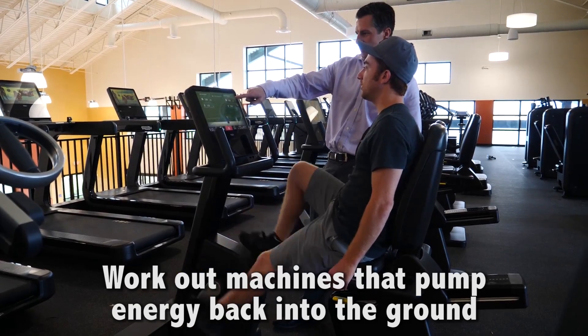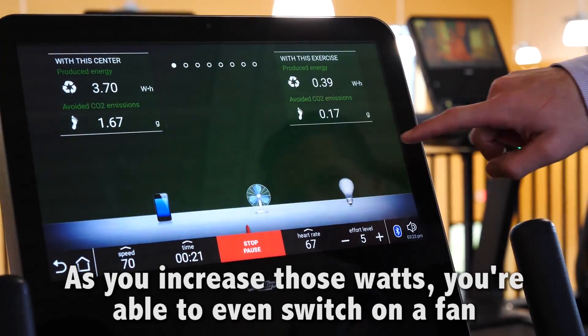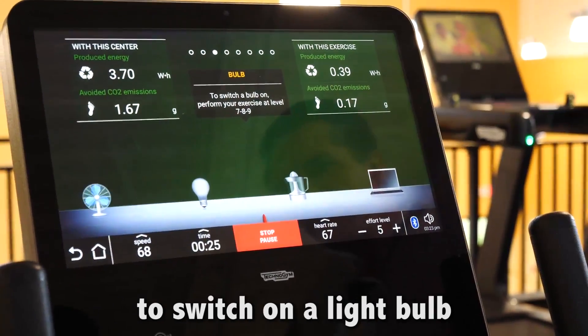Workout machines that pump energy back into the grid — these are the only machines in the whole country that do this. As you increase those watts, they're able to even switch on a fan or switch on a light bulb.